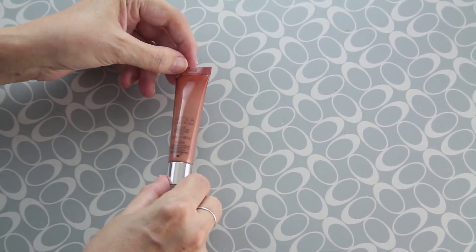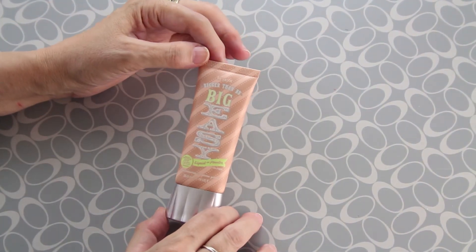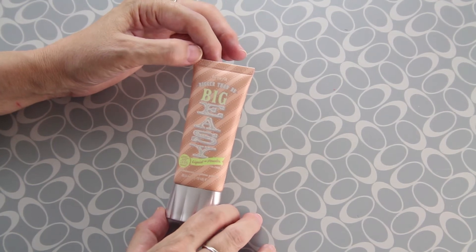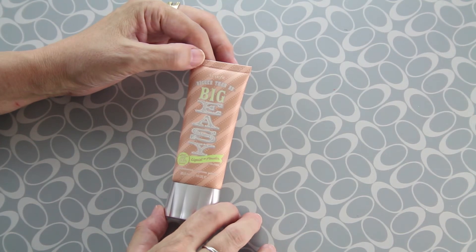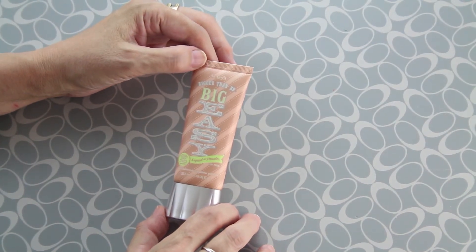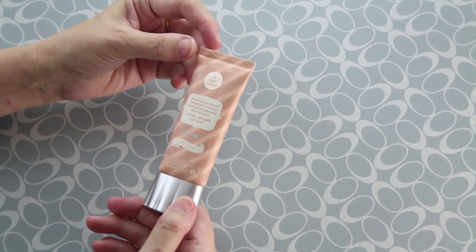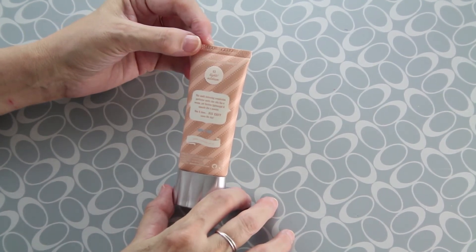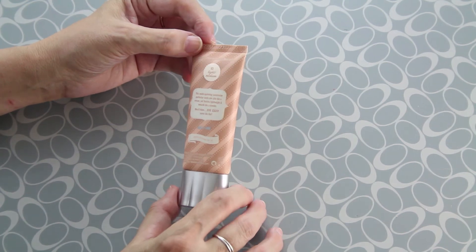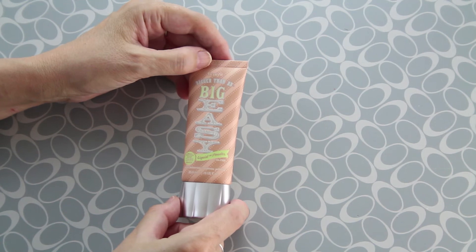Up next we have this BB cream — in fact it says 'bigger than BB.' Big Easy is a liquid to powder with solar protection factor of 35. It retails for $38 and is almost full. The shade is light/medium and it's a very very good product, so we are really happy with it.